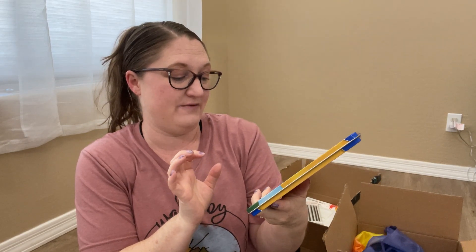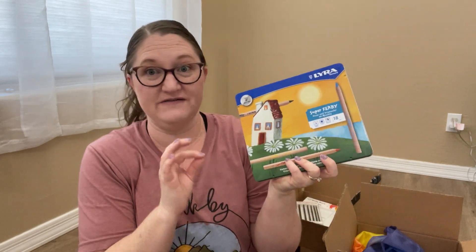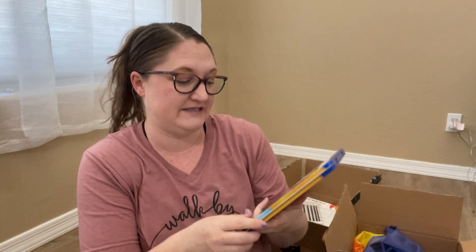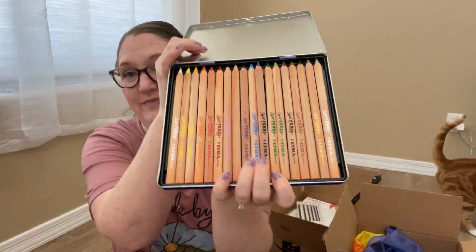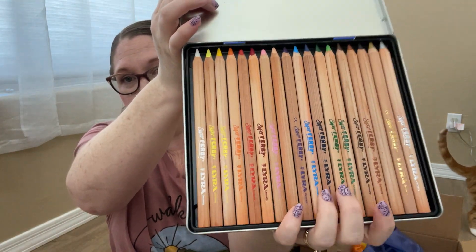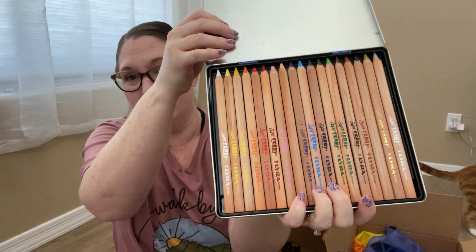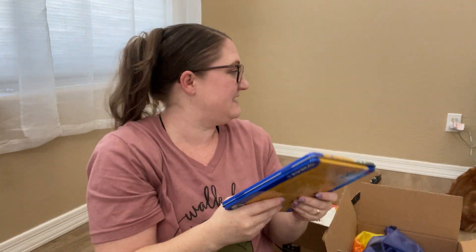Here are her very fancy colored pencils — she loves these. These are the Lyra Super Ferby. She says she doesn't even have to push to color. They're maxi and triangular, high quality, 18 pieces. They were expensive but these are honestly the best colored pencils we've ever come across. They have all these beautiful colors and they write so smoothly. She loves these.